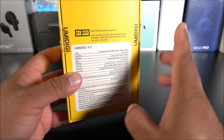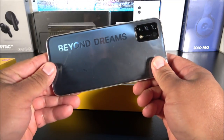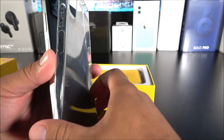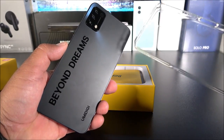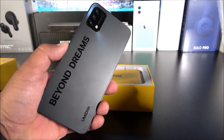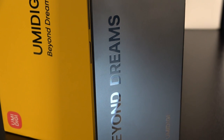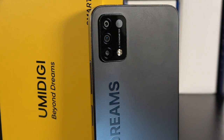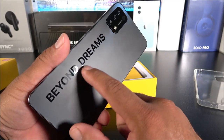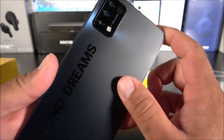Inside the box, it comes with a pre-applied screen protector, which is always appreciated since these phones are kind of rare here in the USA. It also includes a silicone case — you can get another one on Amazon if needed. On the back, there's a very nice glass finish with a glazed, slightly textured feel that's soft at the same time. We have the 'Beyond Dreams' branding and the UMIDIGI logo.